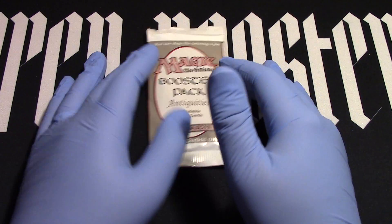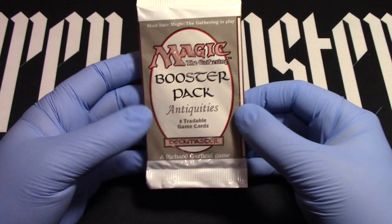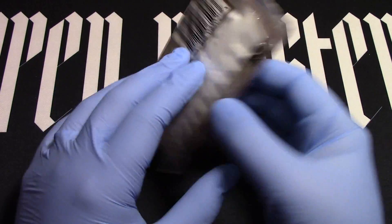Hello and welcome to Open Boosters! Eight tradable cards, 45 minutes to open a single booster pack. No, I'm just kidding.